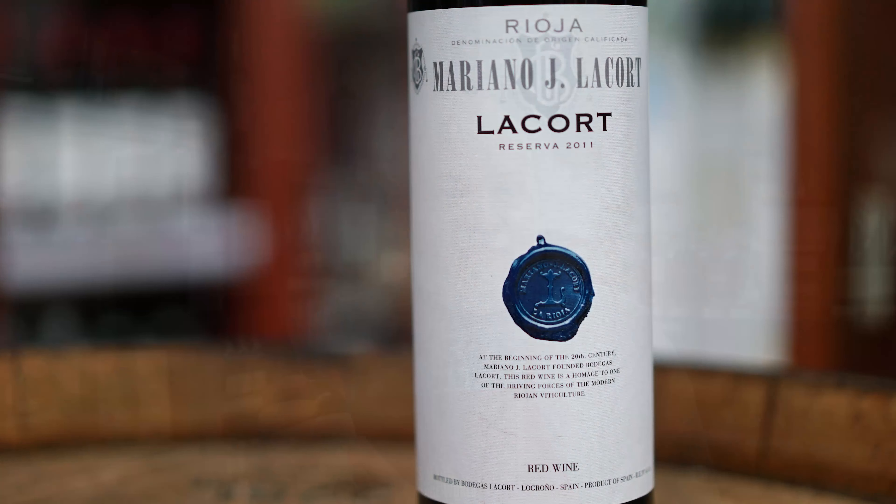Can you see through the gap of my teeth? That's how I get the wine in, you know. Hi, my name is Rob Lehner, certified sommelier here at Sal's Beverage World, and I'm tasting the Mariano LaCorte Rioja, the Reserva.